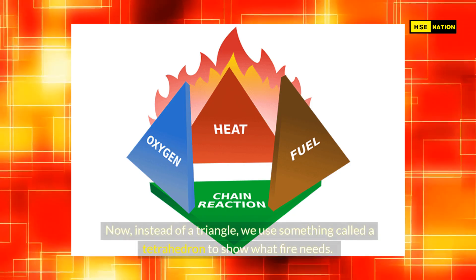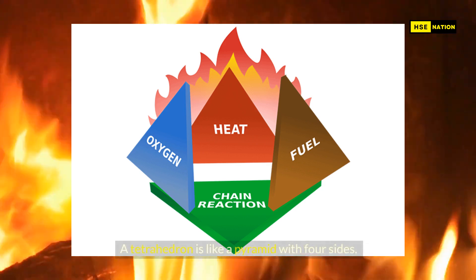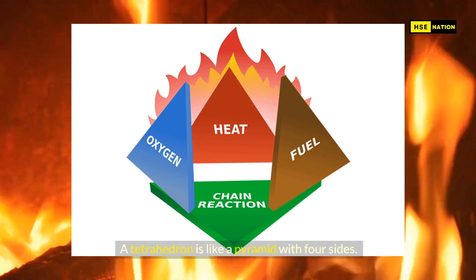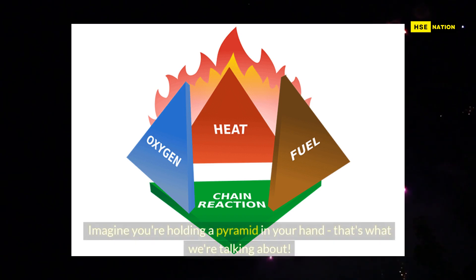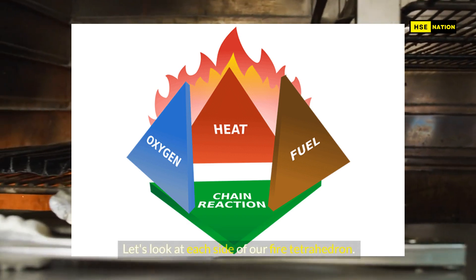Now, instead of a triangle, we use something called a tetrahedron to show what fire needs. A tetrahedron is like a pyramid with four sides. Imagine you're holding a pyramid in your hand — that's what we're talking about. Let's look at each side of our fire tetrahedron.